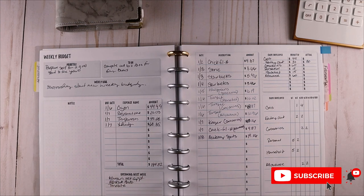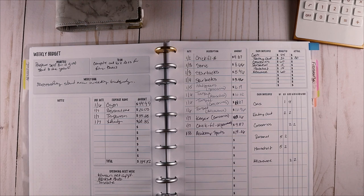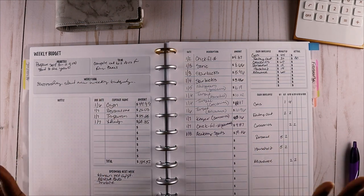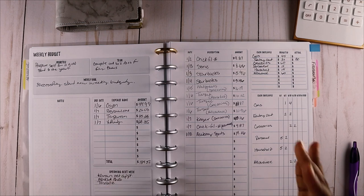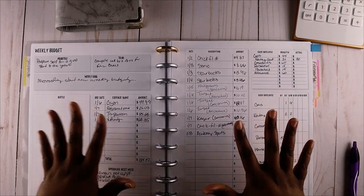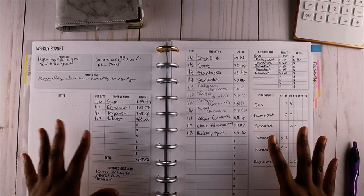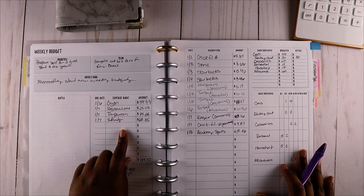I think this week turned out really well. Kind of monitoring my spending as well as switching to a weekly budget - I think this is going to work for me. This past week I felt very in tune with my finances but it wasn't overwhelming, because I was touching my budget and my budget planner multiple times during the week but it wasn't cumbersome. I just felt very in tune with my money and my budget.